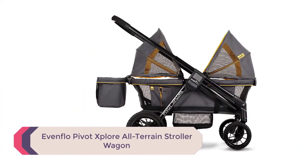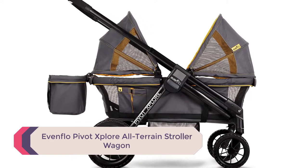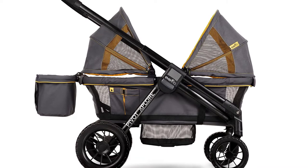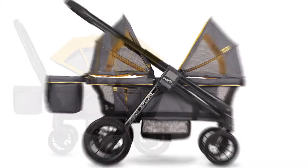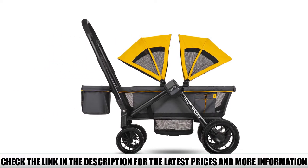Number 5: Evenflo Pivot Explore All-Terrain Stroller Wagon. If you're in the market for a baby swing that can accommodate a small space, the Evenflo Pivot Explore All-Terrain Stroller Wagon may be a good option. This swing has a compact design that can fit into tight spaces, making it perfect for apartments or homes with limited floor space.